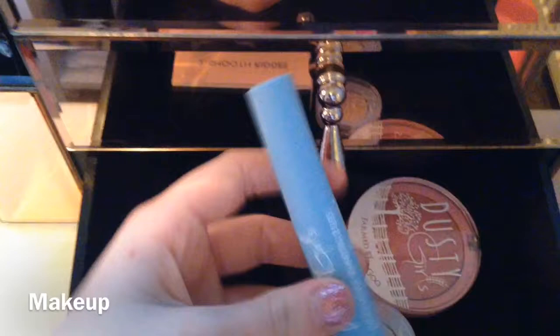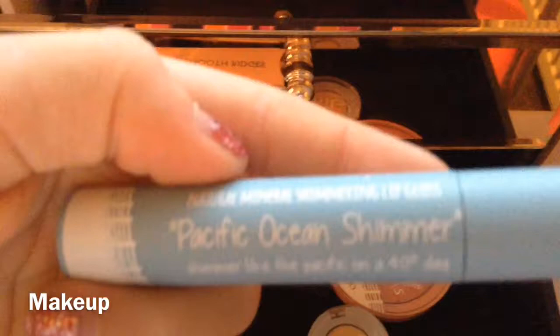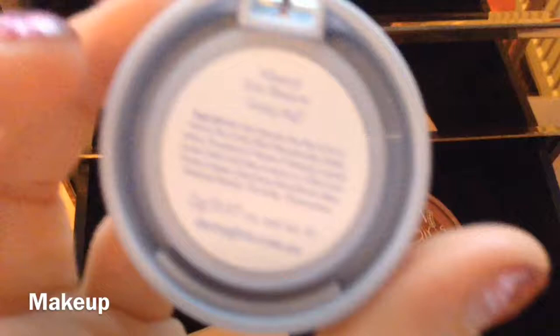I have this Pacific Ocean Shimmer Mineral Shiny Lip Blur, which is really good. I also have this Pink Ladies Pink Blur, which is also mineral, by Dusty Girls. And this is also by Dusty Girls and it is called Going Bold.